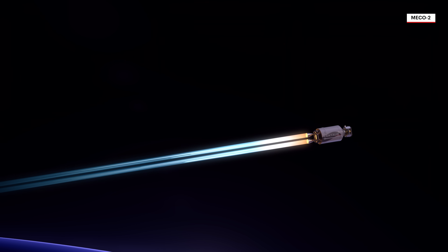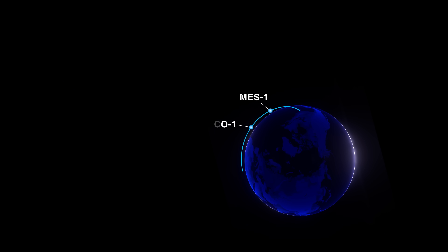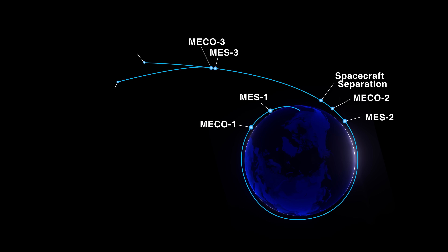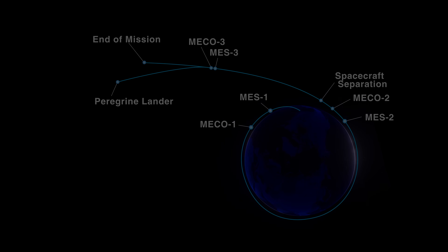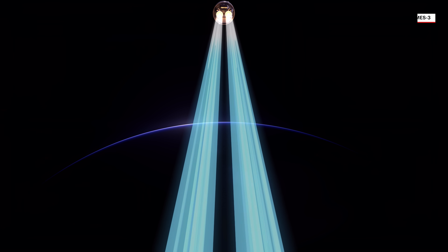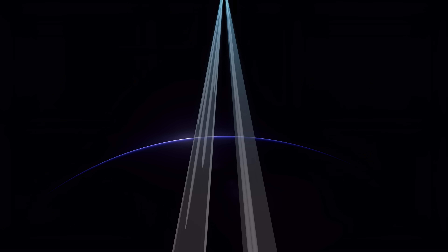Following the second main engine cutoff, ULA's Centaur places Astrobotic's Peregrine lunar lander into a highly elliptical orbit more than 220,000 miles above Earth, where it will intercept the Moon. Following delivery of the Peregrine spacecraft, Centaur comes alive for a third and final burn to reach a heliocentric orbit around the Sun.